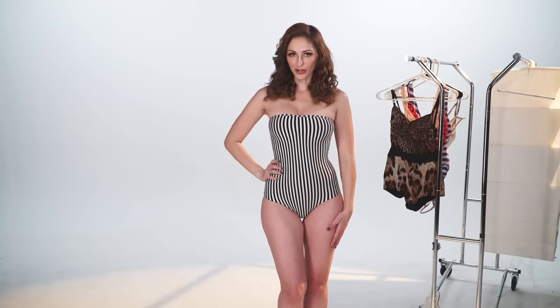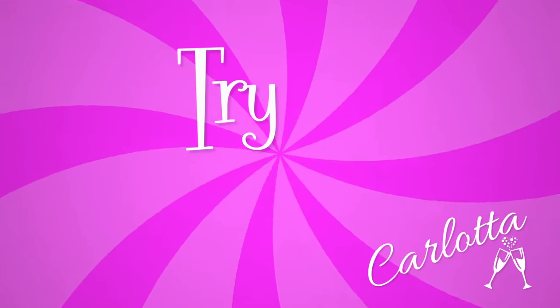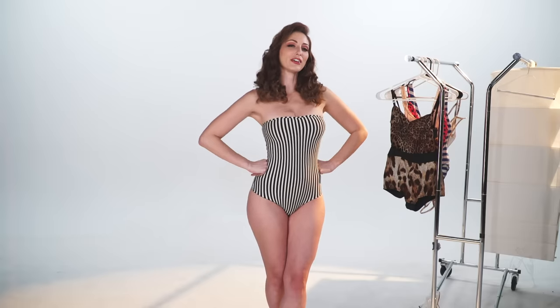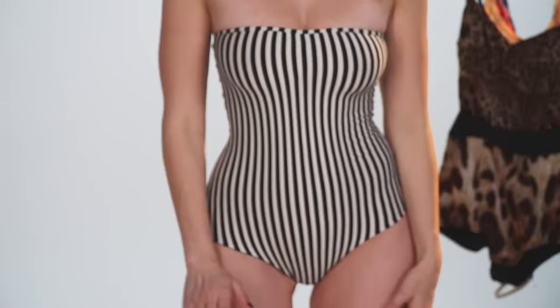Hi everyone, I'm Carlotta Champagne and we are back with another clothing haul. Today, we are doing bodysuits. I chose this one to start with because it reminds me of a very vintage Barbie doll. This is an American Apparel piece but just has this really retro feel and I love my pinups.